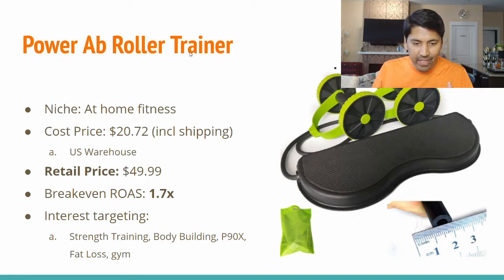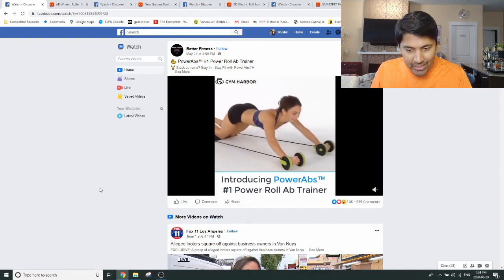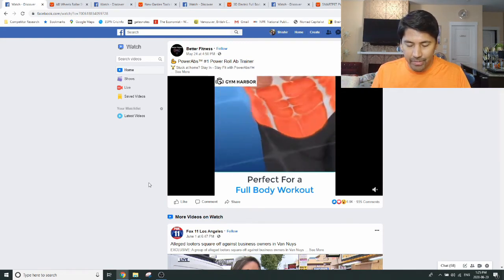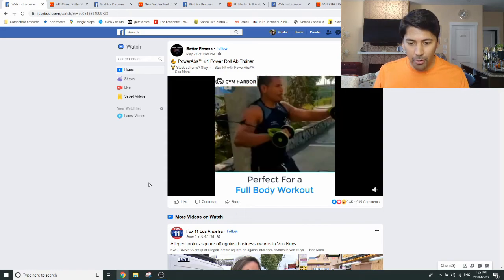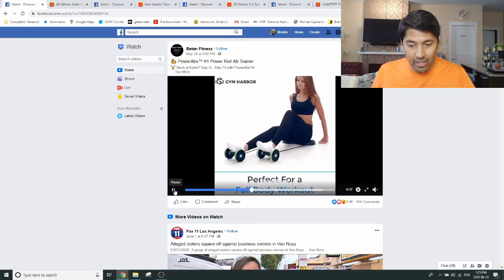Product number one is this Power Ab Roller Trainer. Let's jump over to Facebook to catch the ad creative — I'm going to keep the sound on mute. Essentially, this is an at-home ab trainer that you can utilize. It's a very relevant niche right now. The workout niche, gym niche, at-home workout niche is exploding because of the current environment — people are having to work from home and gyms are closed. So definitely this is a product worth testing.